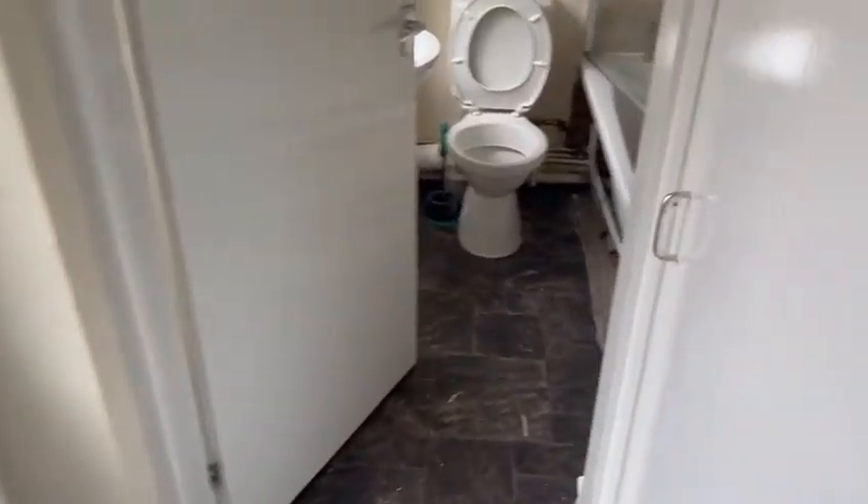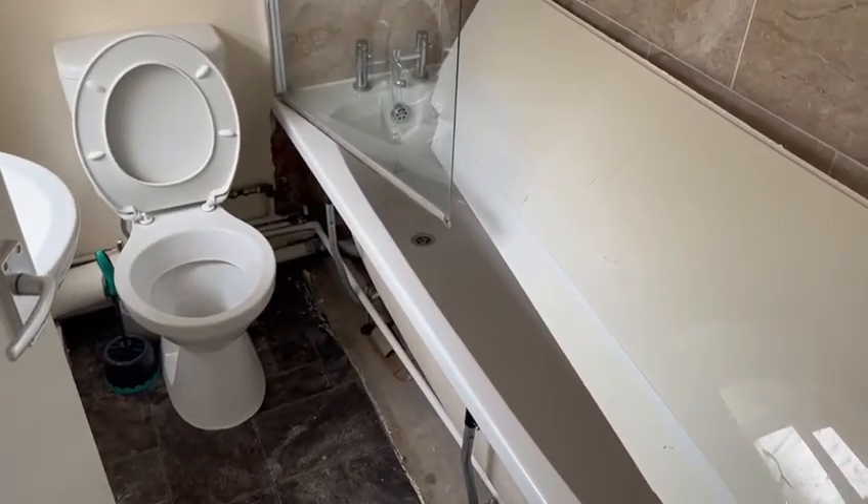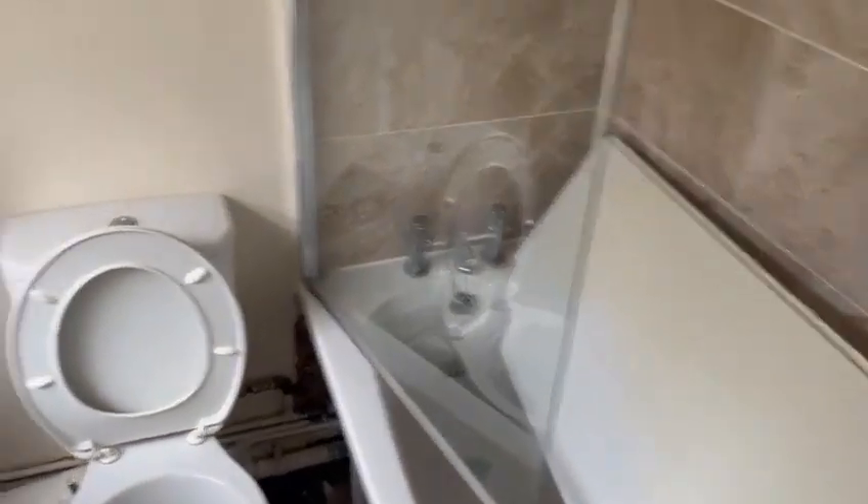I'm just going to get the flooring up in the kitchen and the bathroom because we're going to tile right the way through. The bathroom suite is staying, and we're going to put a new panel tile rail in here.